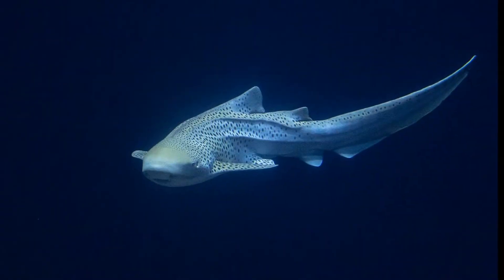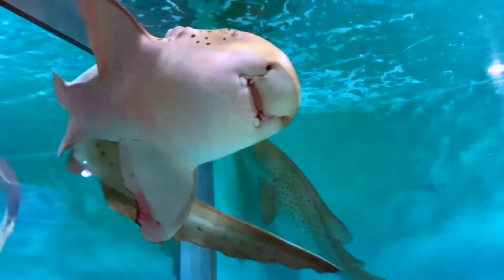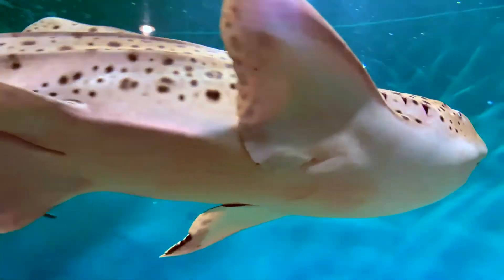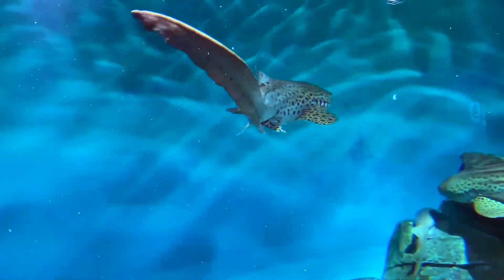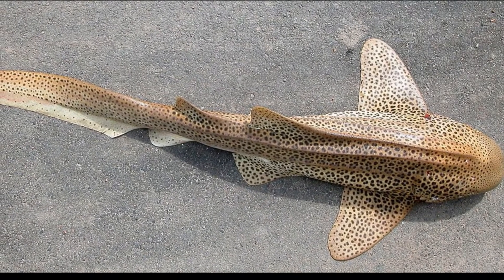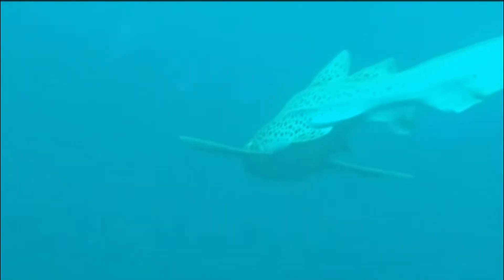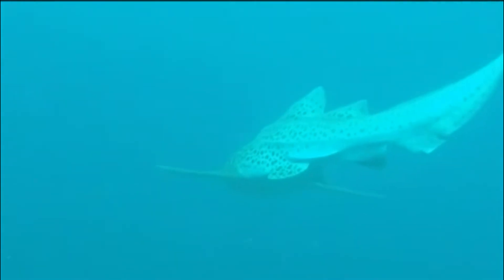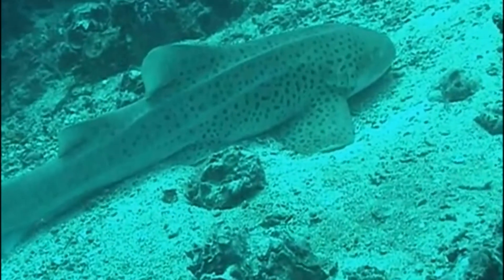Their tail is nearly as long as the body itself. They can live over 28 years in aquariums. Zebra sharks are displayed in aquariums around the world. They are considered to be relatively harmless to humans. They are vulnerable to being captured both directly and indirectly by various fisheries, and are used for their fins, meat, and cartilage.